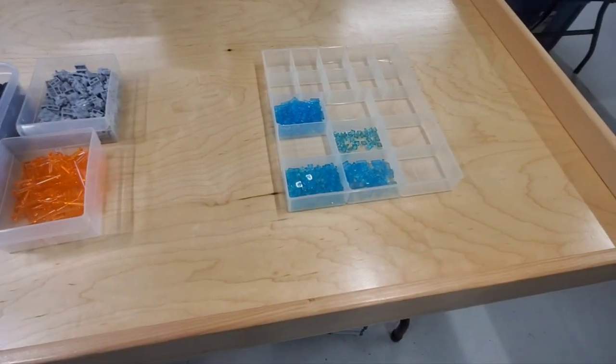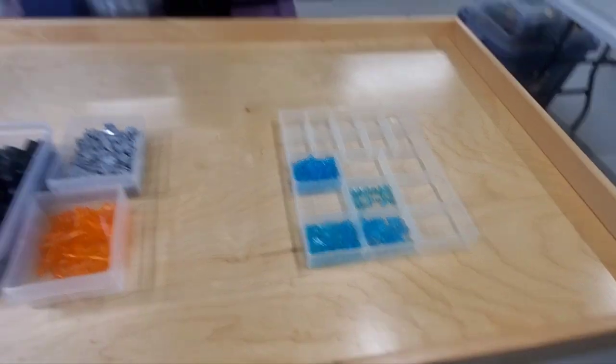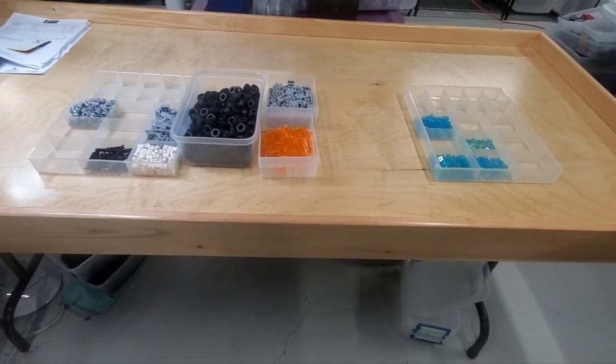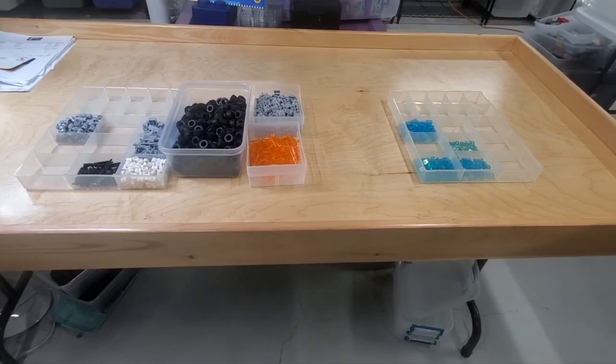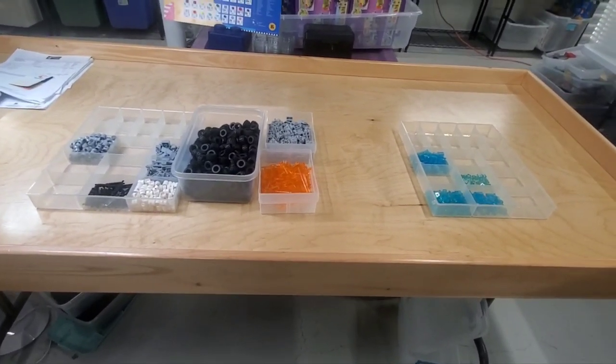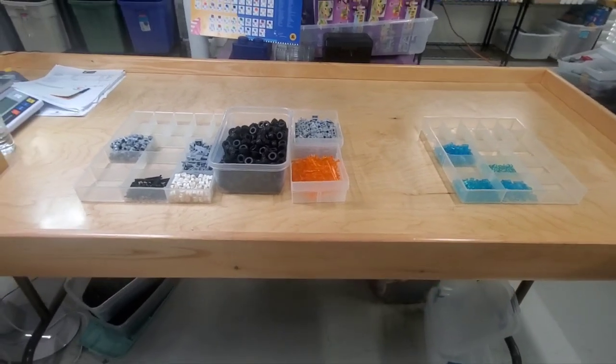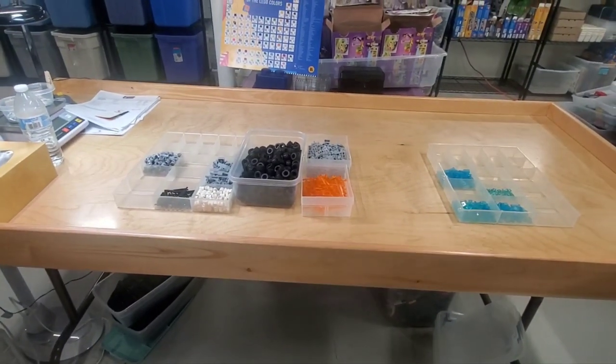This stuff will definitely fit in a padded envelope. But yeah, that was the two orders that I had today. Pretty excited about that. I'm not in a big rush because there's no shipping today - on Monday it's President's Day here in the United States, so nothing would go out today even if I had been up earlier. But this stuff will go out tomorrow, no problem at all.